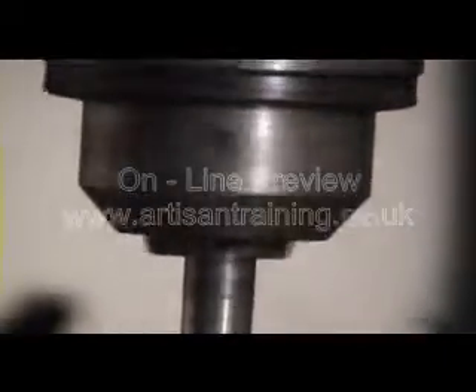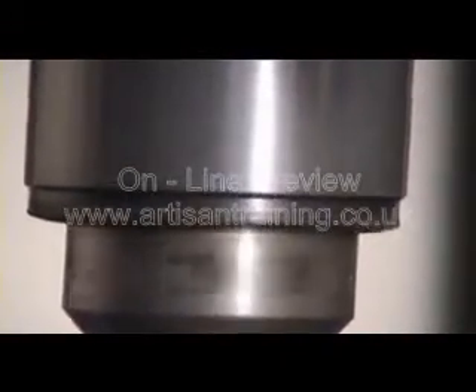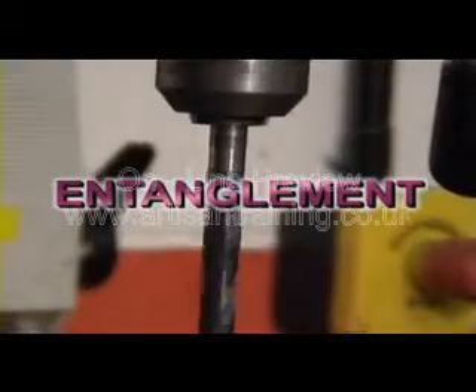Drilling machines consist mostly of a revolving spindle, and sometimes an automatic feed of that spindle, or alternatively the table. These then become the primary hazard areas of the machine, and any exposed rotating spindle or shaft presents an entanglement risk.